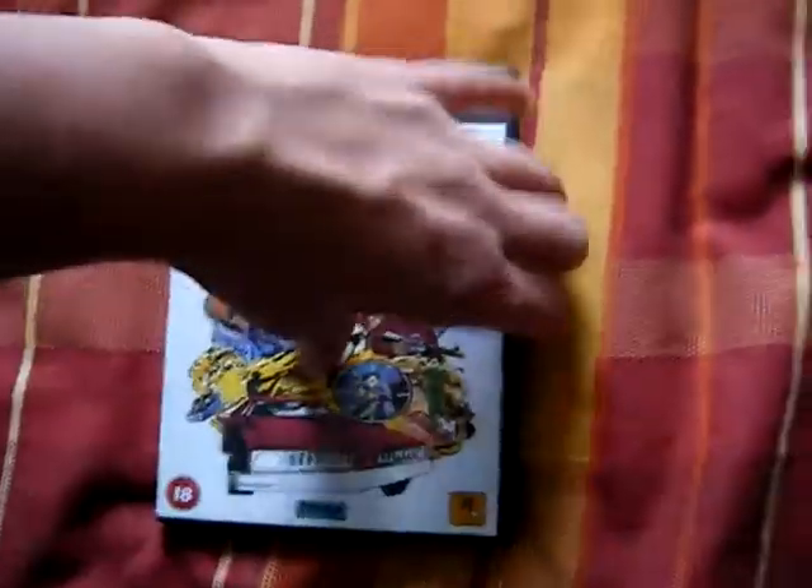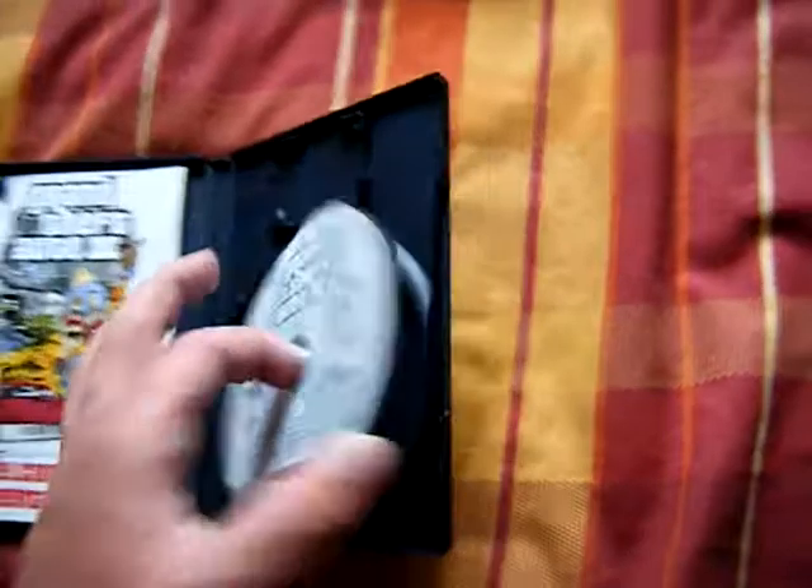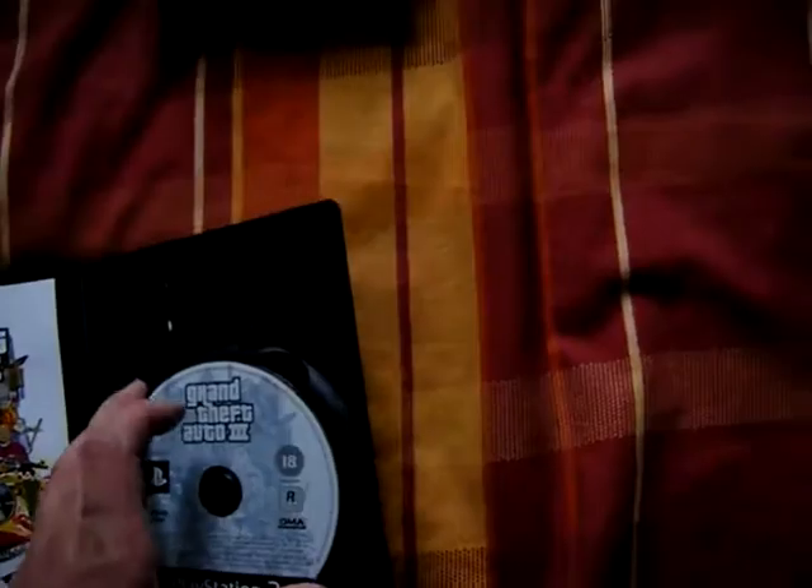Then I also got Grand Theft Auto 3. I've been looking for the GTA games for a while and it's really hard to get them in good condition. But this one, other than a few scratches up there, is in really good condition. So I couldn't pass that up.